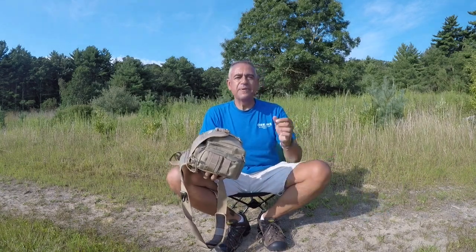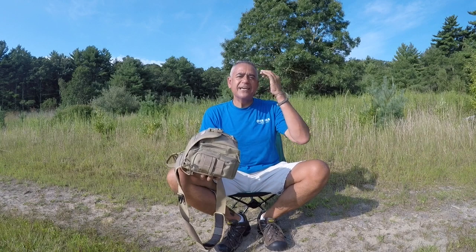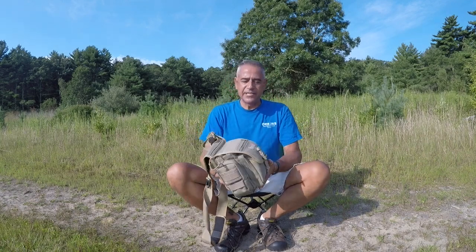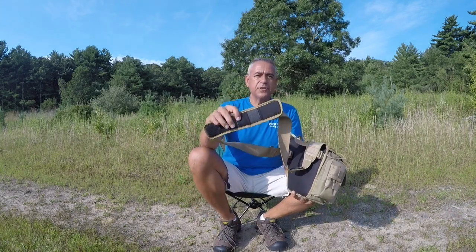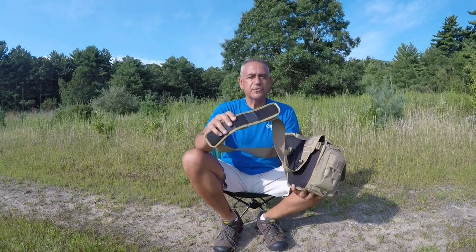For about a year, what I did was I carried a notepad. Whenever I'd be out somewhere and I said, 'Oh, I wish I would have brought this,' I'd make a note of it. That's what goes in this bag. This is a bag that I bring out on day hikes — not an overnight hike or anything like that. So enough blathering on, let me show you.